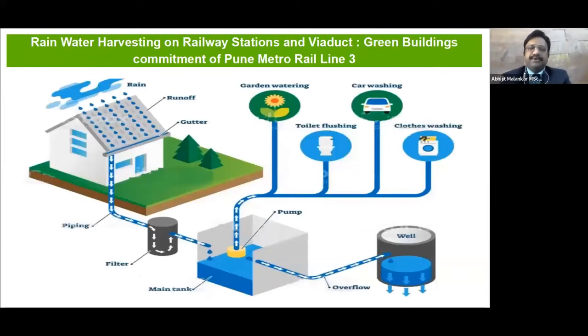Rainwater harvesting is also an important part, which can be used for very good water resource management. Since it has almost 23 stations, that will be a very crucial part for the entire Pune Metro Line 3 to make the project greener.